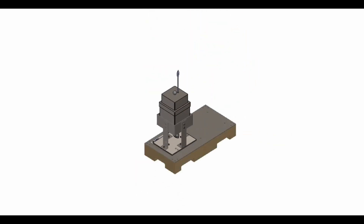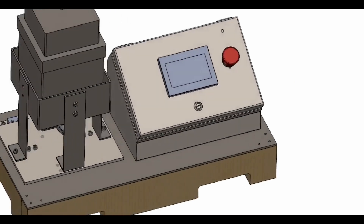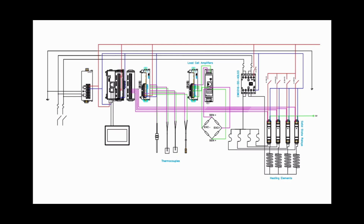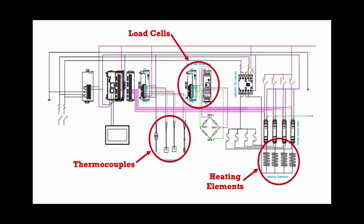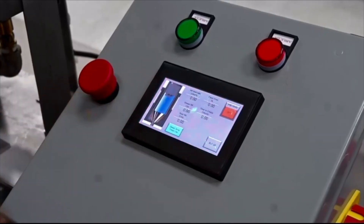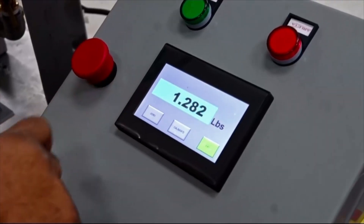A base made of wood and alloy steel supports the heating system and the control housing, making them easy to transport. The control box houses the carefully selected electrical components, which control the heating elements and monitor the thermocouples and load cells. The control box also houses the HMI screen, which allows the user to set the temperature and displays the heating trend line, mass flow rate, and warning screens.